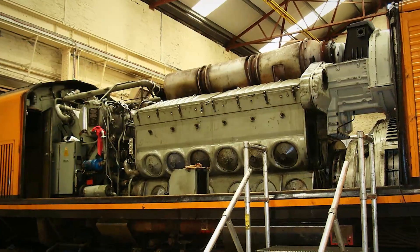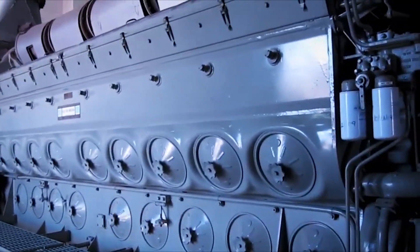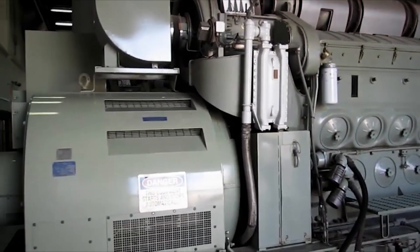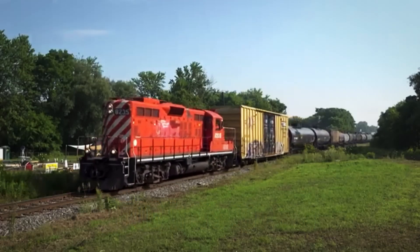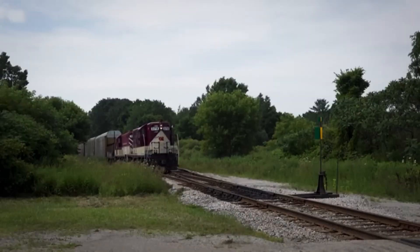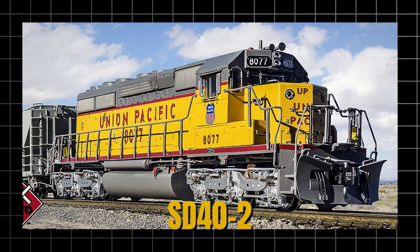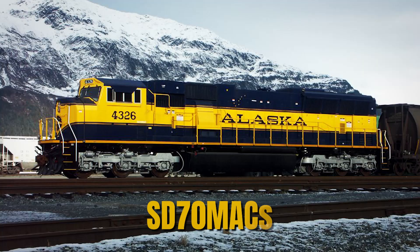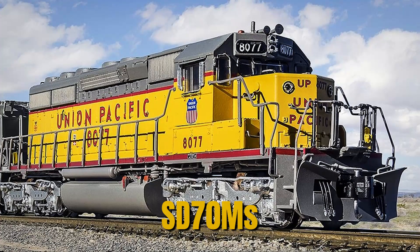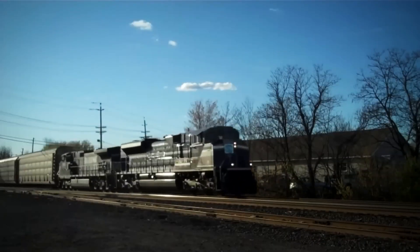The 710 succeeded brilliantly. With 710 cubic inches of displacement per cylinder, achieved through a one-inch longer stroke than the 645, the new engine delivered up to 4,500 horsepower in later versions while proving even more reliable than the legendary 645E that had powered the iconic SD40-2. The 710 became the foundation for EMD's modern locomotive lineup, powering thousands of SD-60, SD-70 MAC, SD-70M, and SD-70ACe locomotives.